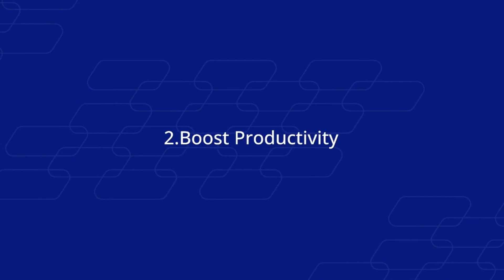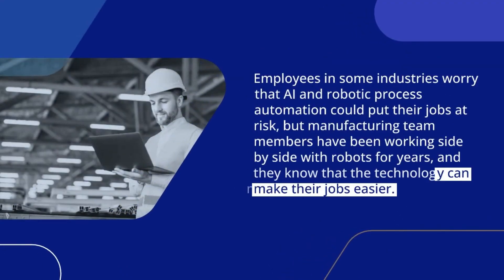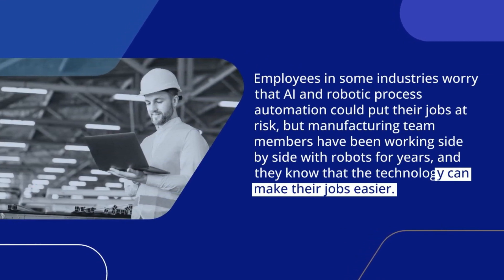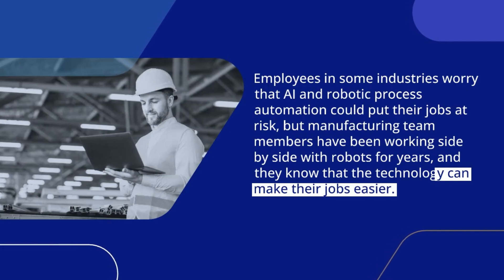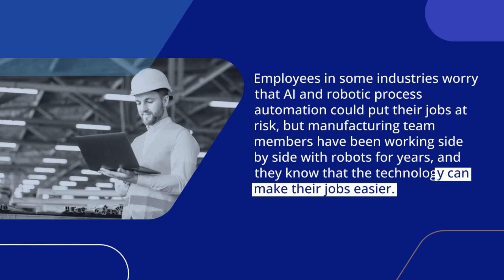Number 2. Boost Productivity. Employees in some industries worry that AI and robotic process automation could put their jobs at risk, but manufacturing team members have been working side by side with robots for years, and they know that the technology can make their jobs easier.